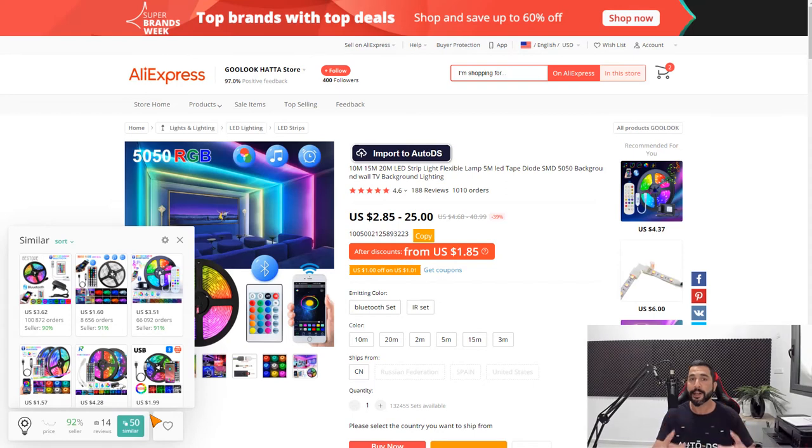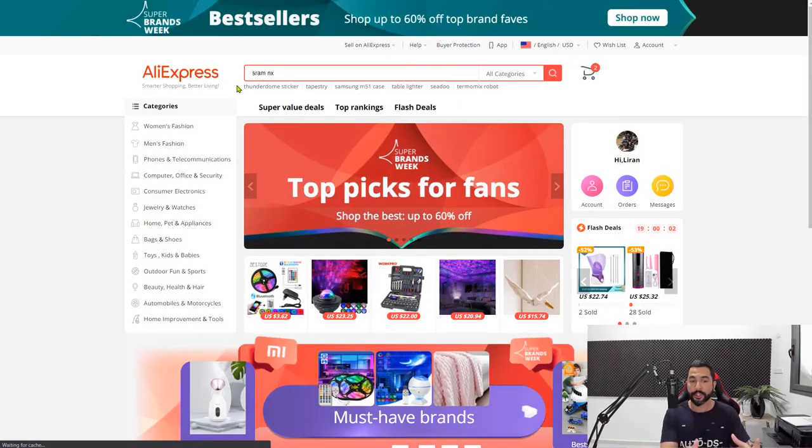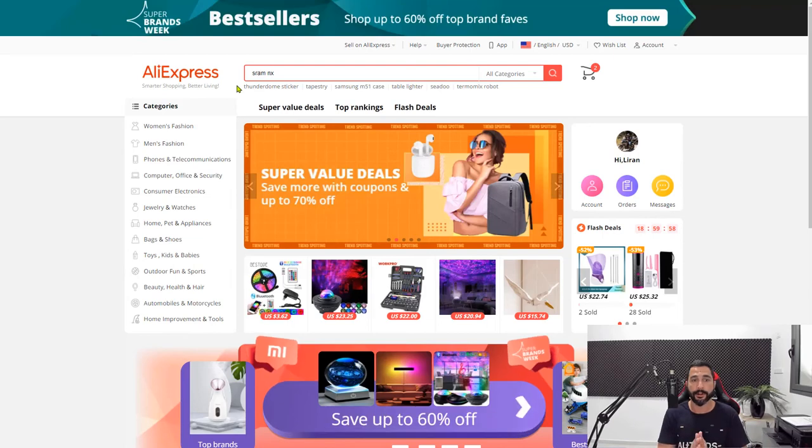That is another great method for product research on AliExpress to sell on your eBay channel. We talked about using the AliExpress Dropshipping Center, AliTools, and the Flash Deals, along with checking out bestsellers and products similar to the ones that are selling.